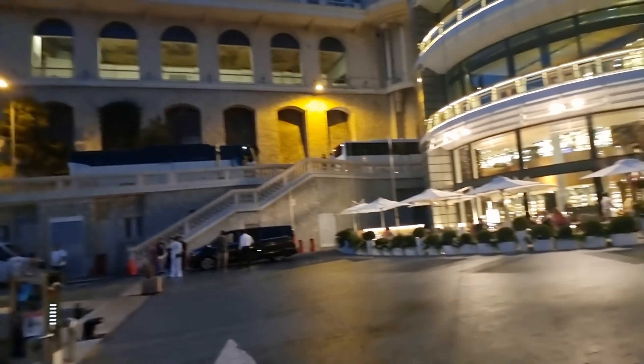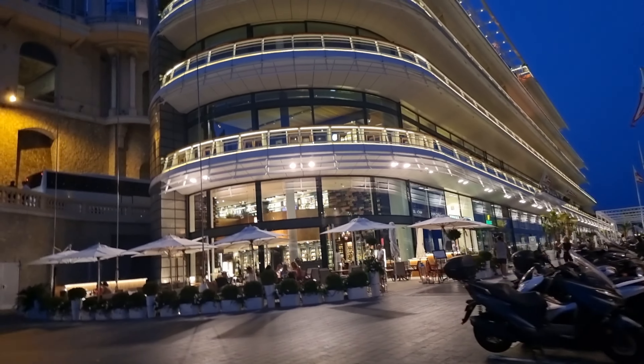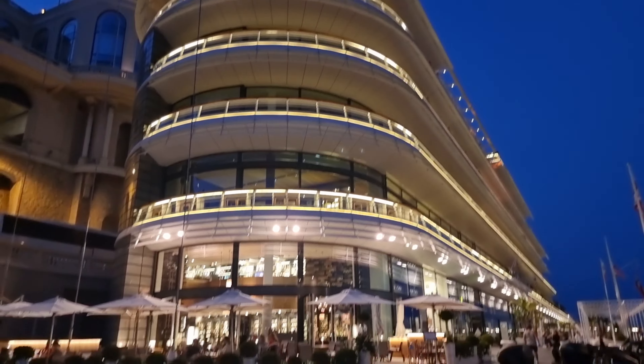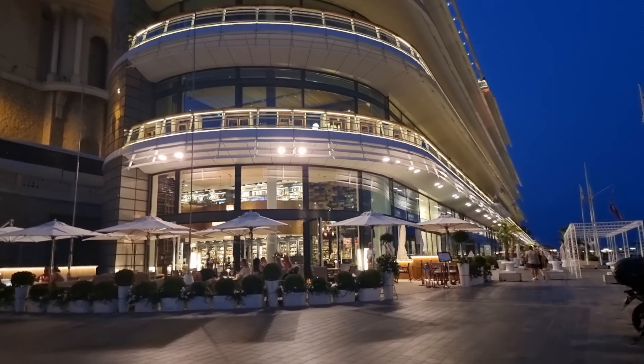Monaco Yacht Club looks great — kind of designed like a boat. Nice Monday evening, people chilling out. Nice.